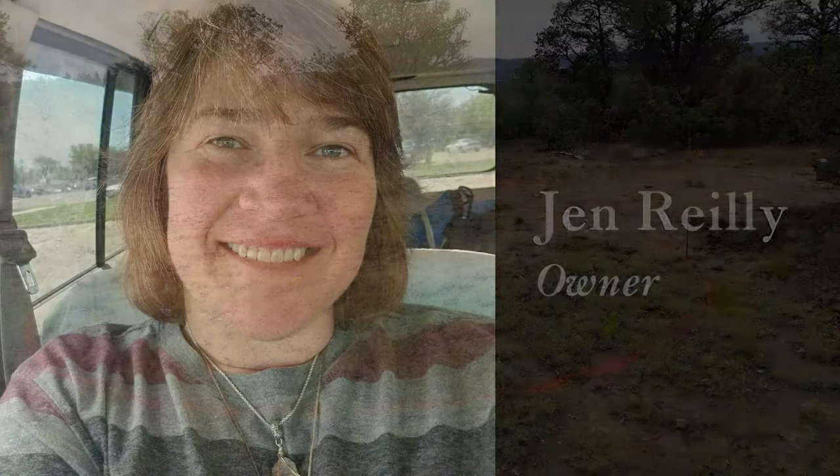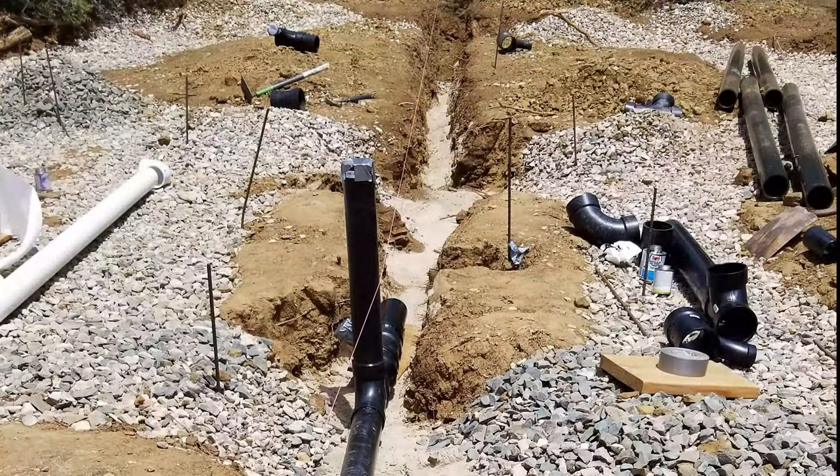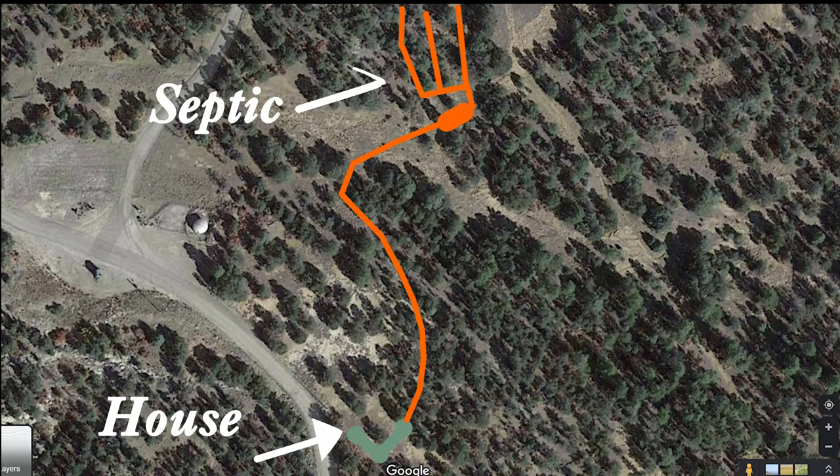Hi, I'm Jen Reilly. This video is about the siding, foundation, below-grade installs, and permitting process that I went through while building my cob house. I will also be including mistakes and things I would do differently now.